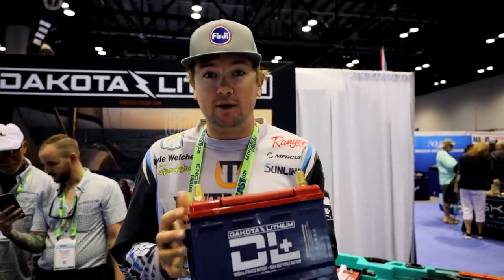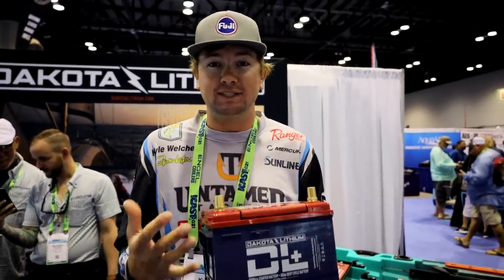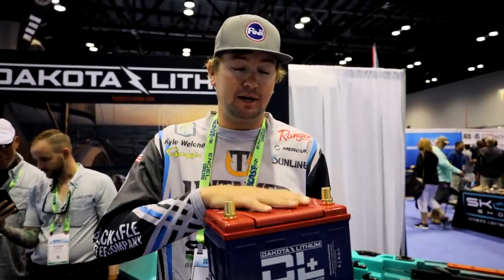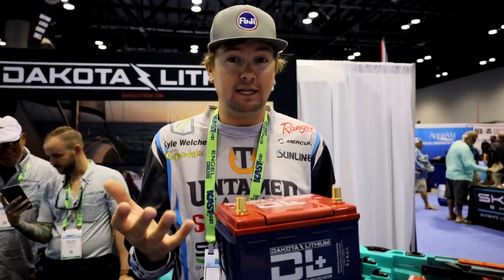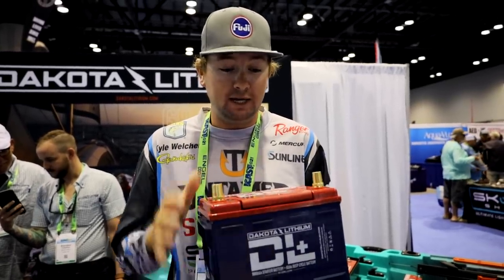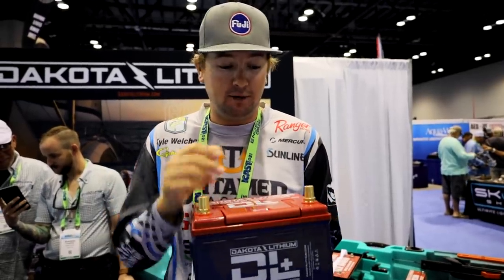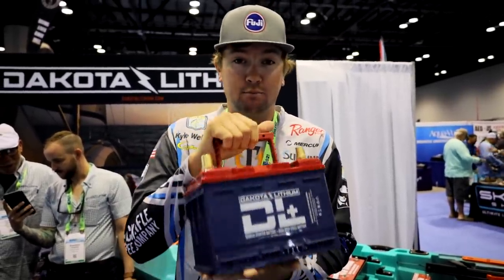Here's one of the coolest new products I'm most excited about from Dakota Lithium - this is a cranking battery and it only weighs 16 pounds. Right now I have a size 31 AGM that weighs 75 or 80 pounds. This has just as much power - it's going to crank the engine and run all five graphs all day at 16 pounds, so I'll be able to get 60 pounds out of my boat with more power. Brand new cranking battery - it's going to be awesome.